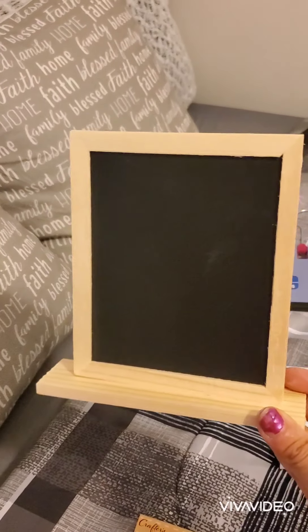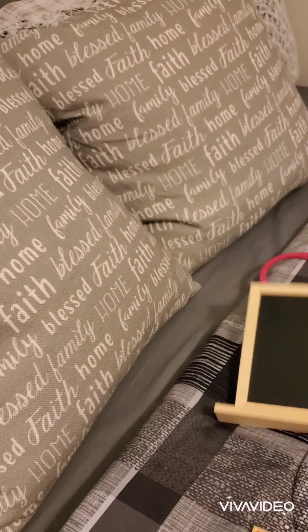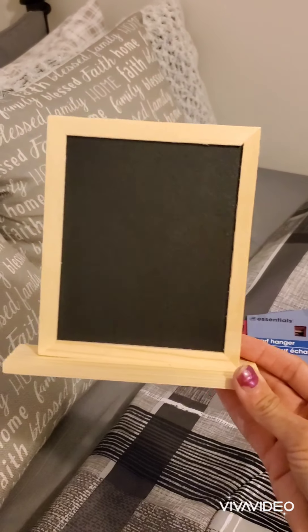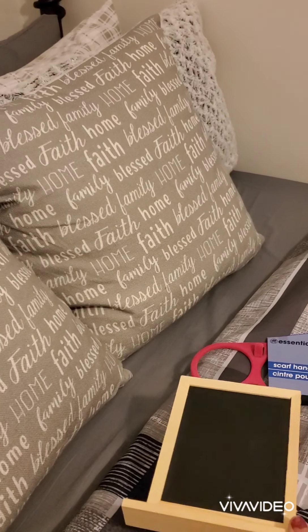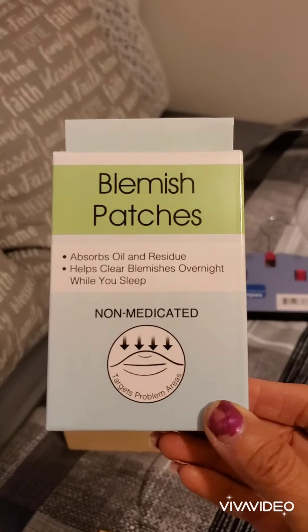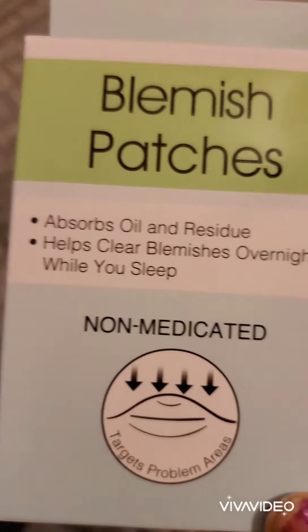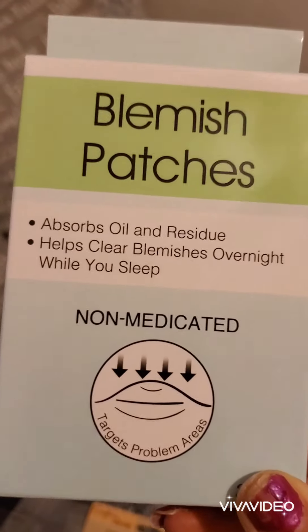Then I found these items on Crafter Square — a little board with a stand. I got it from Crafter Square so I could write on it when I do my YouTube videos. I thought that was really nice.